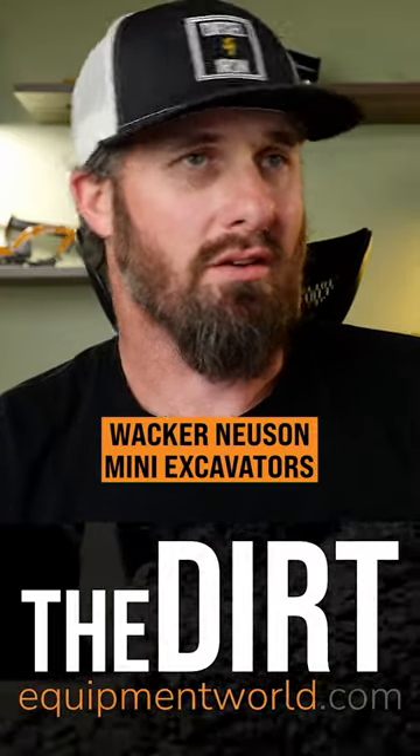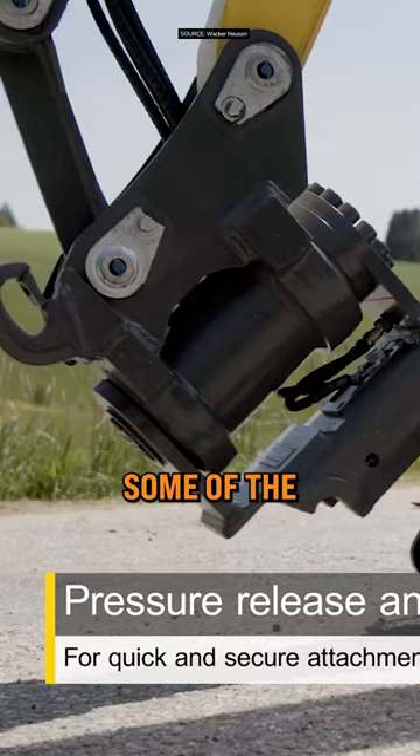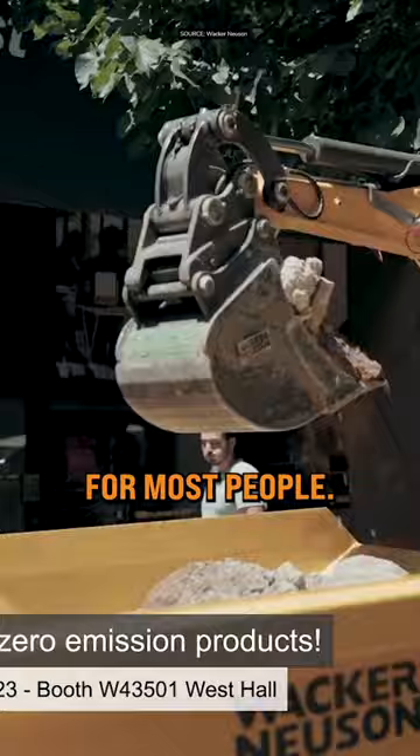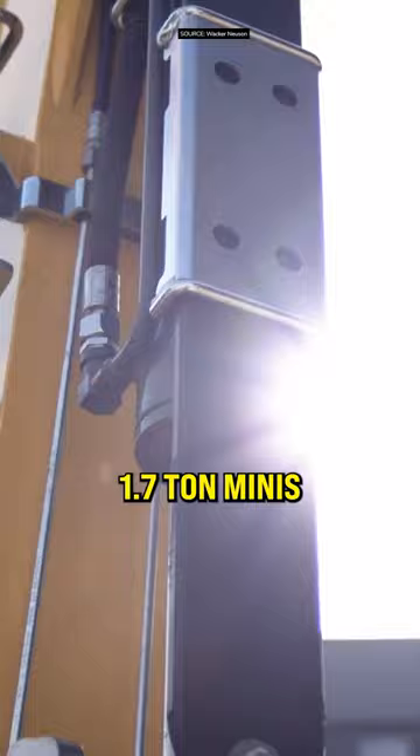Let's talk about your mini excavator lineup. What's giving you a competitive advantage in that space? Some of the castle nuts we use for fixtures, for bucket pins, etc. You don't see that type of hardware on excavators until typically you get into about the 16-ton class for most people. And we've got that kind of hardware now — it's scaled down — on our 1.7-ton minis.